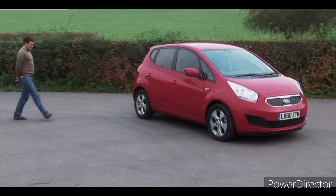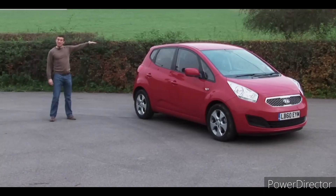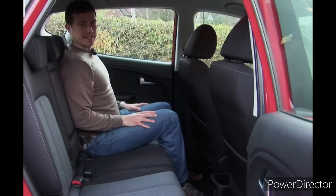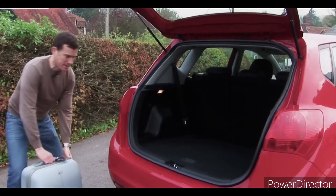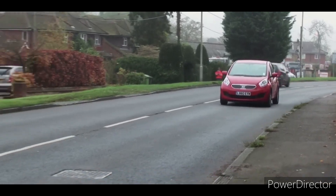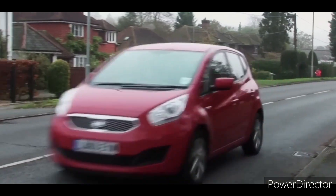Its prominent headlights and elevated roof create the impression of a hatchback standing on its toes. Notably absent are the attention-grabbing black plastic trims commonly found on other vehicles' bumpers and wheel arches.